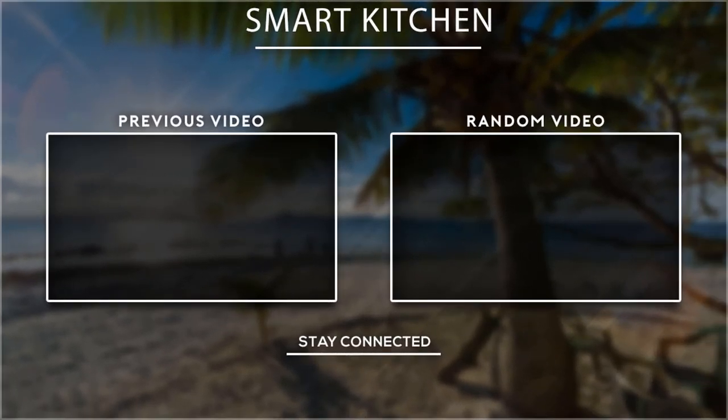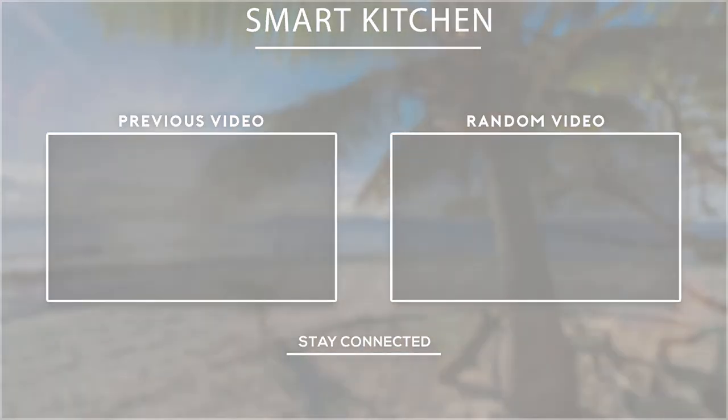Thank you for watching. I hope you liked this video — if it was helpful, please don't forget to subscribe.